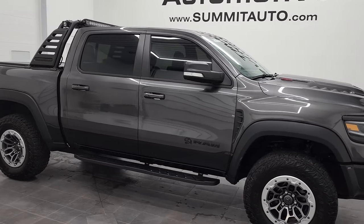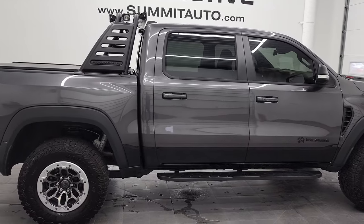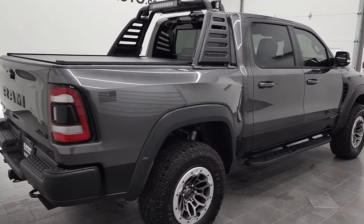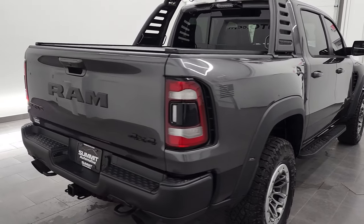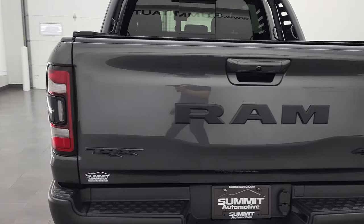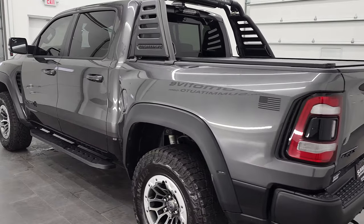Hey, this is Brett, and this 2021 Ram 1500 Crew Cab Short Box TRX Level 2 is stock number 12859Z. We're here at Summit Automotive in Fond du Lac, Wisconsin — your new and used light-duty truck, Ram, and sports car headquarters.